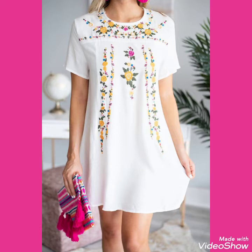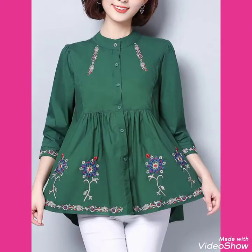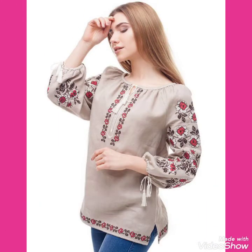Friends, I will tell you the websites from where you can buy these beautiful collections of embroidery tunic tops and shirts outfits online. You can buy these from amazon.com, ebay.com, and aliexpress.com. Please keep visiting my channel for more videos, ideas, and designs.